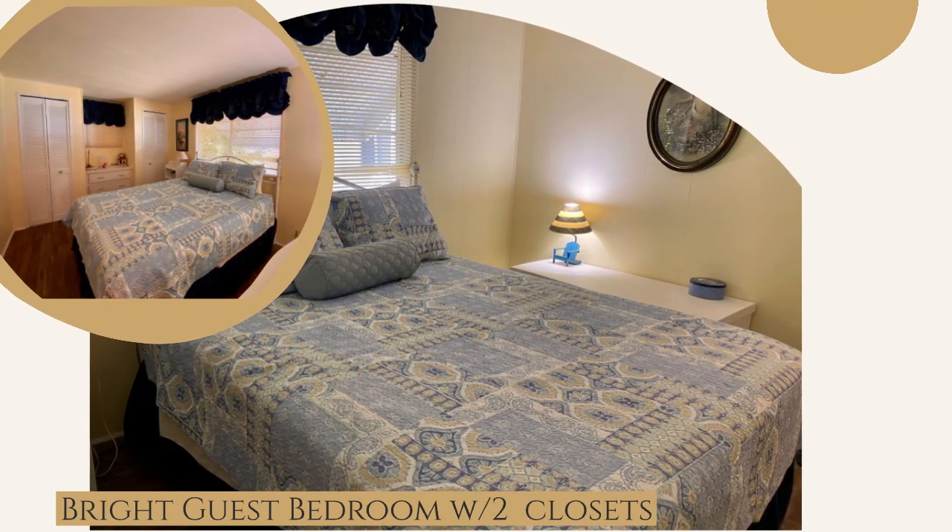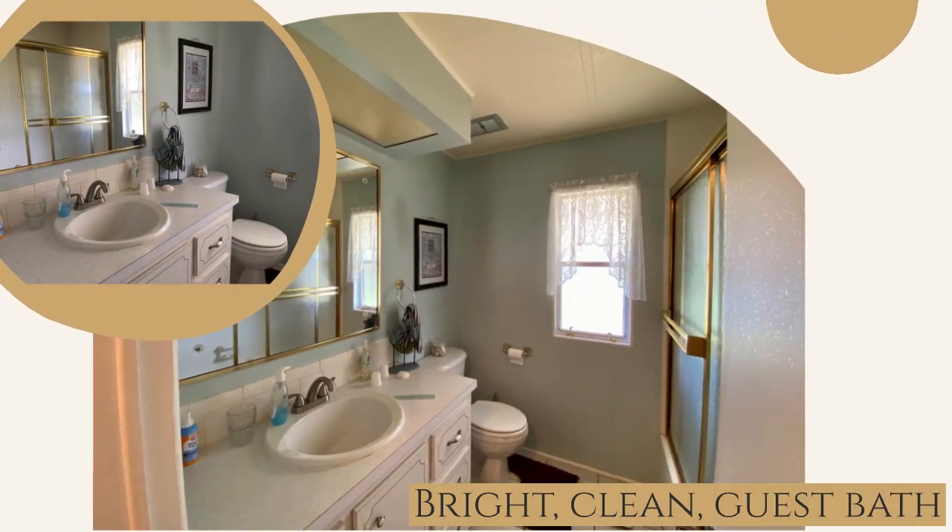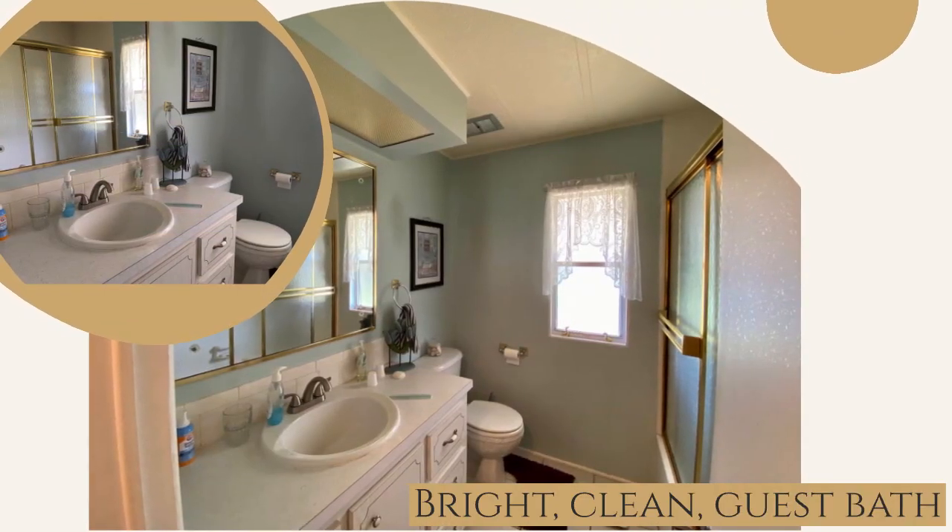The guest bedroom also has two closets. There's a bright, clean guest bath.